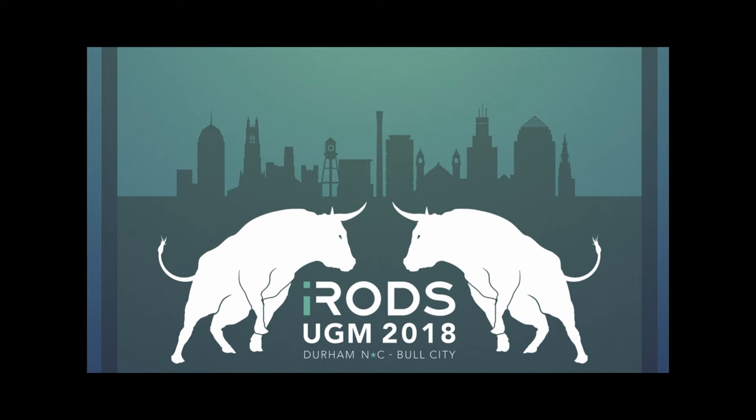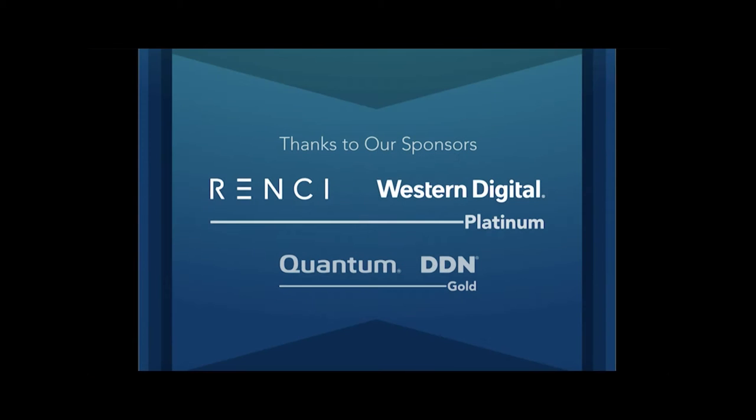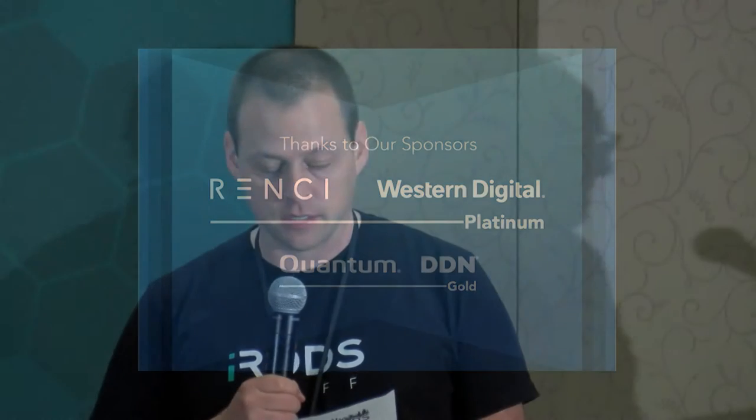Welcome back. Our next speaker is Derek Simmel from Pittsburgh Supercomputing Center, also at Carnegie Mellon University. His talk title is The Brain Image Library.